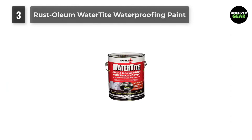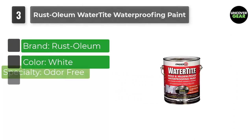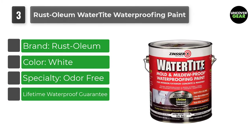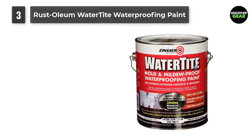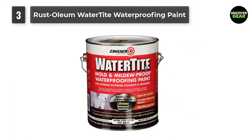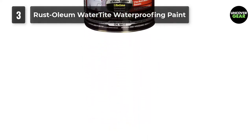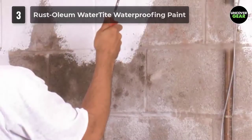Number 3: Rust-Oleum Watertight Waterproofing Paint. Our high-end choice is the Zinsser Watertight Waterproofing Paint. This paint is ideal if you need to paint inside your shower. It can resist up to 34 psi of water pressure, making it an excellent candidate for painting bathroom walls within reach of your shower head. It's incredibly durable and has a lifetime waterproof guarantee by Zinsser, so you know it's a high-quality paint finish for your bathroom walls.